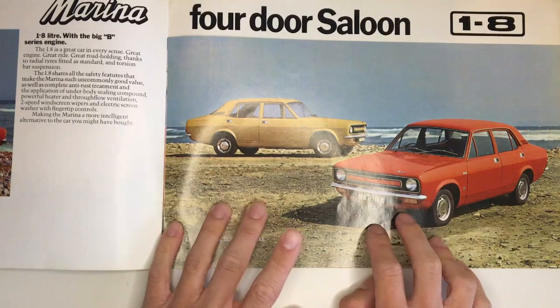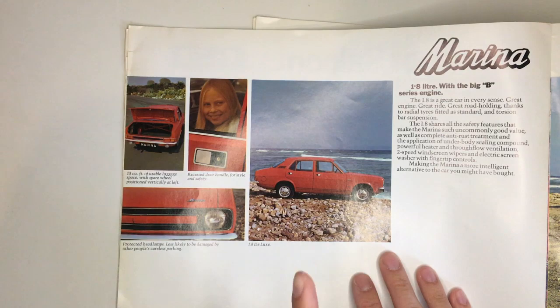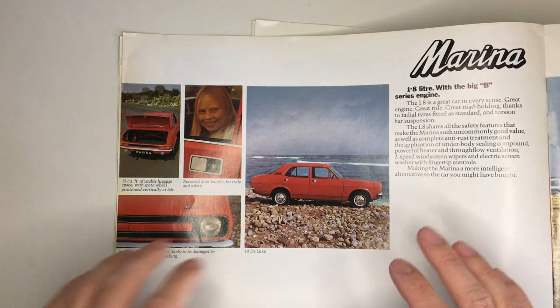Now it really starts to repeat itself again, but here are the 1.8 saloons — and the most famous part of the Marina: the door handles, as also fitted to the Austin Allegro, late Ginetta G15s, the Ginetta G21, Lotus Eclat, Lotus Elite, Lotus Esprit, the five-door Range Rover, the Reliant Scimitar, the Trident Clipper, and the Triumph TR7. There are a few other oddball cars that also use Marina door handles, and if you want to know which ones, buy Sniff Petrol's new book — that's where I got this list from.